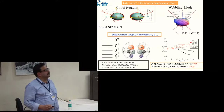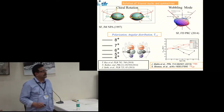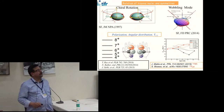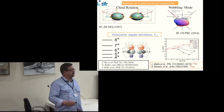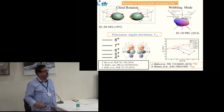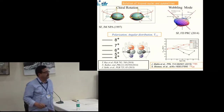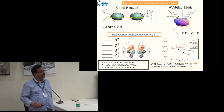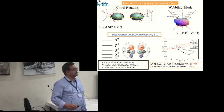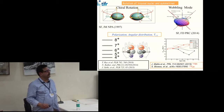The wobbling mode involves angular momenta along the three axes fluctuating, giving rise to a series of rotational bands connected by ΔI=1 E2 transitions, for which polarization measurements and angular distributions are needed. Interesting results were obtained for 135Pr and 133La. In 135Pr the wobbling frequency decreases with spin, giving rise to transverse wobbling, while in 133La the frequency increases. Both nuclei have the same number of neutrons, but the change in proton number leads to a drastic change in the nature of the wobbling.